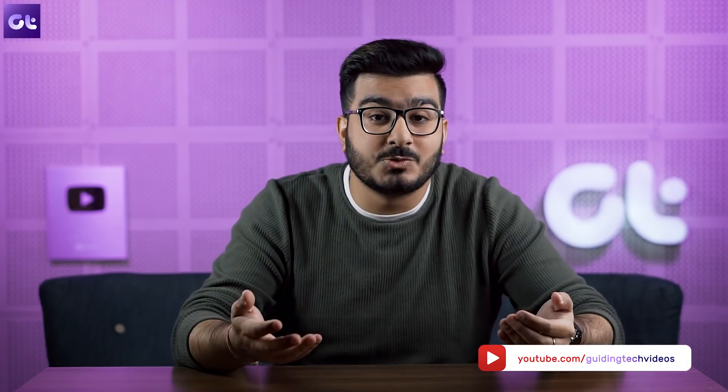That wraps up this video. If you liked it, make sure to subscribe to the channel and hit the bell icon. I'm also thinking of doing a Realme UI comparison with other custom Android skins, and which skins to include is something you get to decide — sound off in the comments below. This is Varun from Guiding Tech, and I'll see you in the next one.